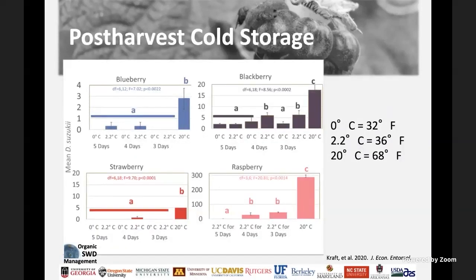Once you have harvested and suspect infestation, you can keep fruit in cold storage to minimize larval development. Cold storage will kill the majority of larvae, and for those not killed, development will be slowed enough to give you sufficient time to market the fruit.